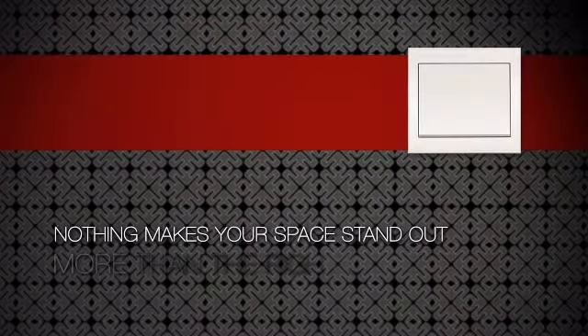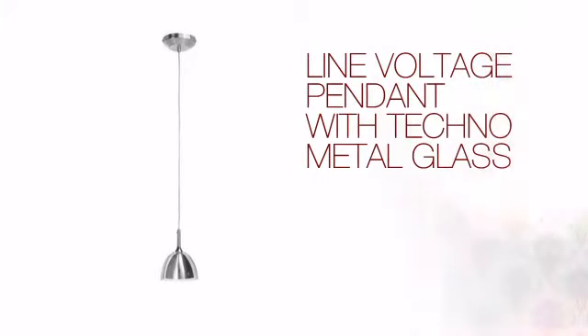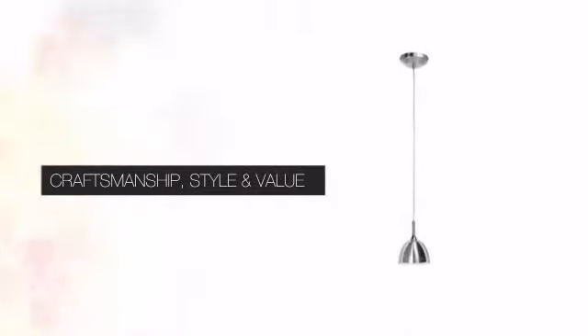Nothing makes your space stand out more than the right lighting. Create the perfect ambience for every room in your home with this light. This design delivers the high quality details you are looking for, with a distinctive look that complements any style of design.